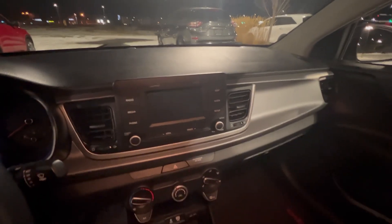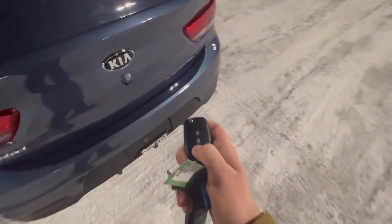You got a nice big infotainment center here with a backup camera, heated seats, heated steering wheel, pretty good cargo and passenger space as well, pretty deep leg room there, lots of headroom and pretty good trunk space as well which I'll show you.